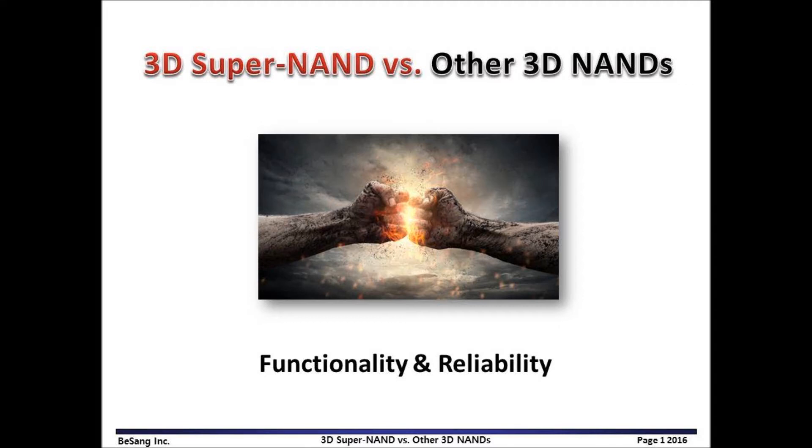Hello, my name is Sang-yeon Lee, CEO of BeSang Inc. Today, I would like to talk about 3D Super NAND versus other 3D NANDs — functionality and reliability comparison for technology savvy.